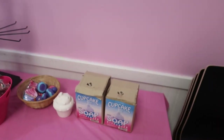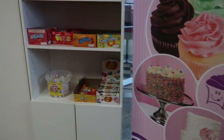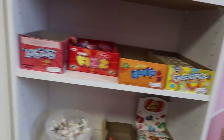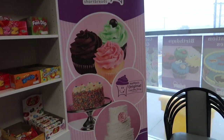Over in the seating area we have some clearance stuff that we've marked down just to get rid of, some fun candy, and there's one of our signs.